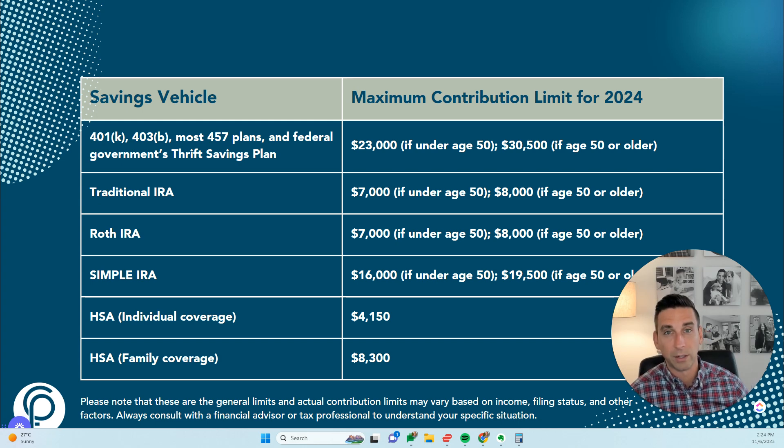There's also an option with recent legislation to convert some 529 dollars to a Roth IRA for your children if they turn age 30 and don't use those funds for higher education — say they got a scholarship. There are a lot of requirements and limitations around that, so it's something you'll want to discuss with a financial professional before making that decision.